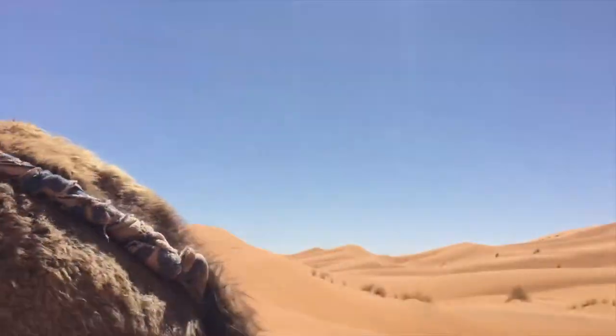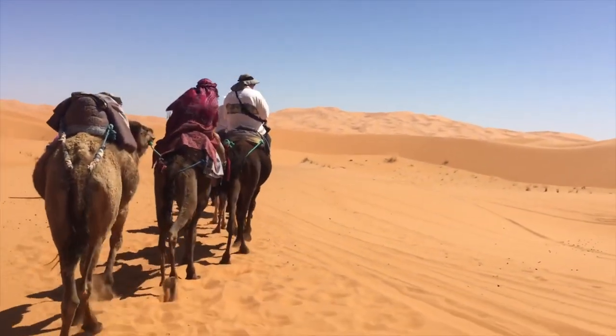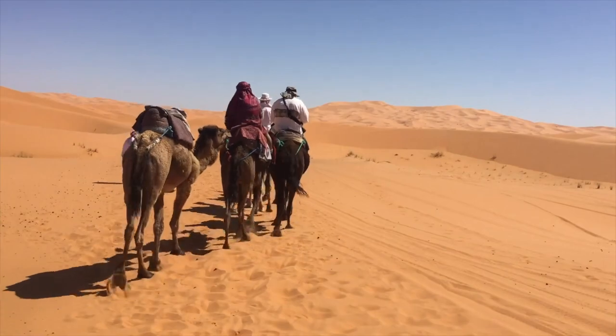These days, instead of carrying trade goods or household items, the camels carry tourists. How long does it take you to make a saddle? Three days. The nomadic life taught me, and I learned from my father.